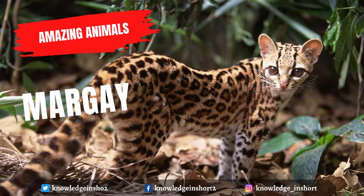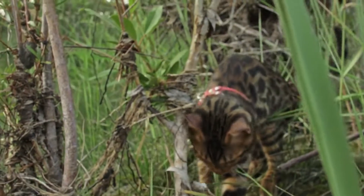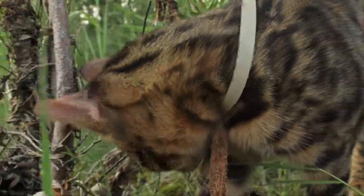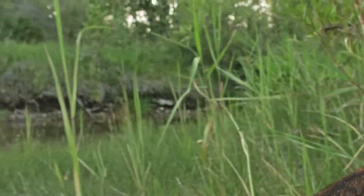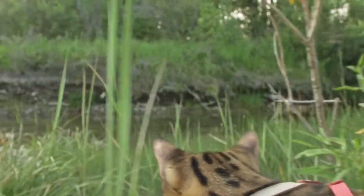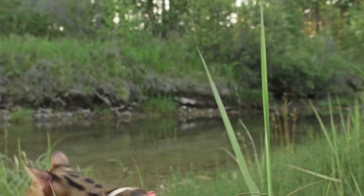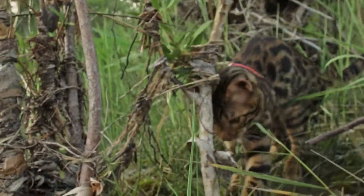The margay, Leopardus wiedii, is a small wild cat native to Central and South America. A solitary and nocturnal cat, it lives mainly in primary evergreen and deciduous forest. The margay is a small cat, somewhat bigger than a large domestic cat, its coat varying in color from grayish-brown to tawny-yellow, marked with rows of open rosettes and dark spots.